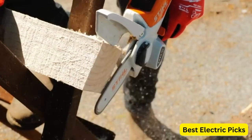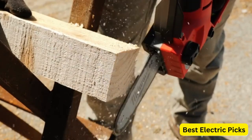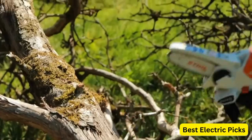If you are looking for the best mini chainsaw, then this video is for you. In this video, we're going to review the top 5 mini chainsaws on the market. If you are searching for a mini chainsaw, stay tuned till the end to get the best mini chainsaw for you.